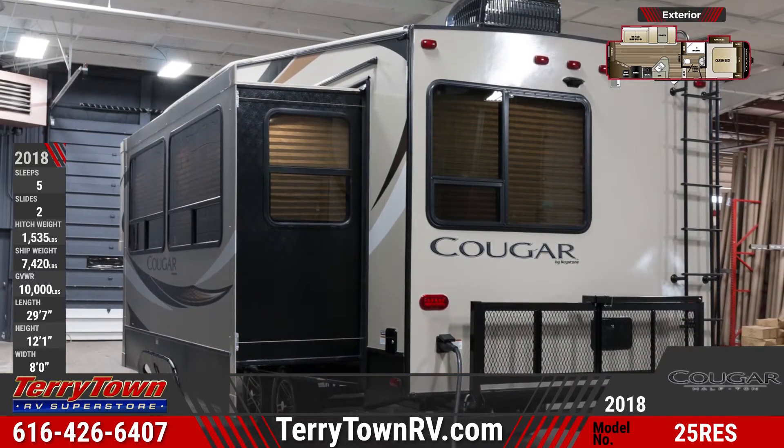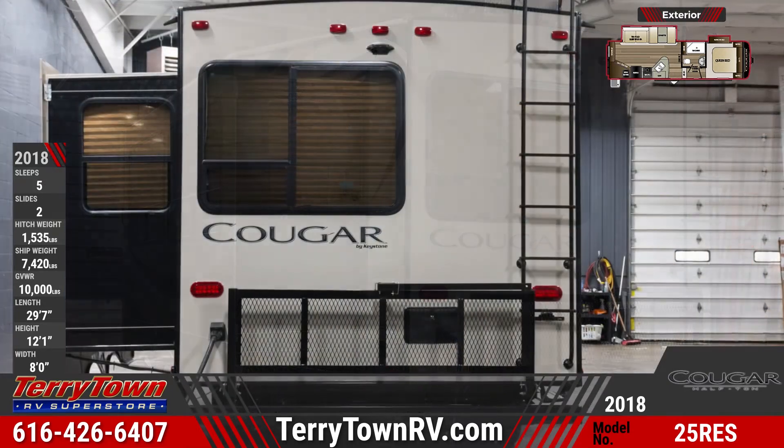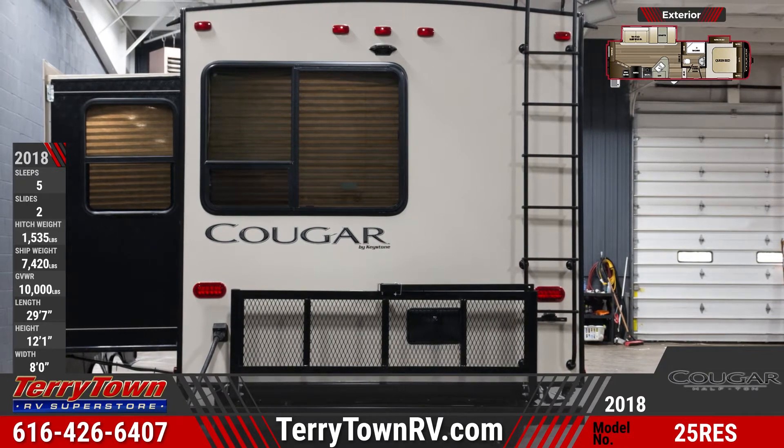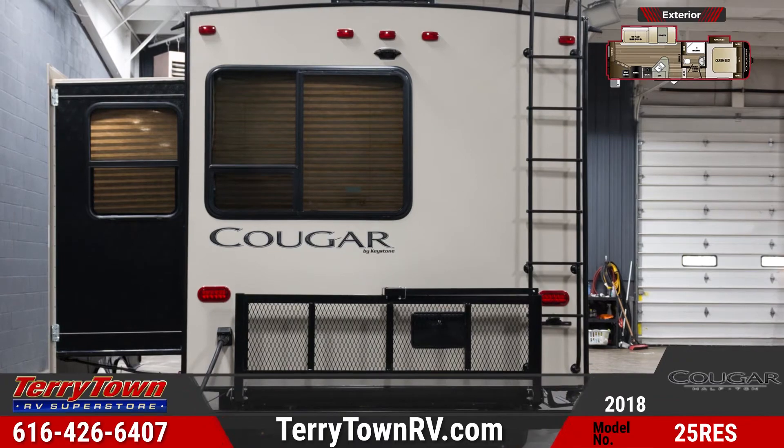All three slide-out rooms have Astrofoil insulation on the floors as well. This unit has 50 amp service and a folding bike and storage rack across the rear of the RV. With the upgraded Road Armor suspension kit, you'll enjoy a smoother ride.